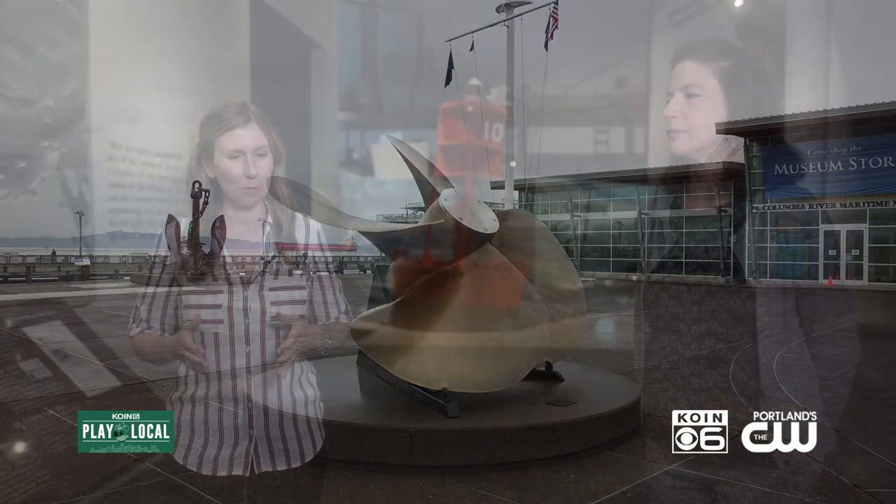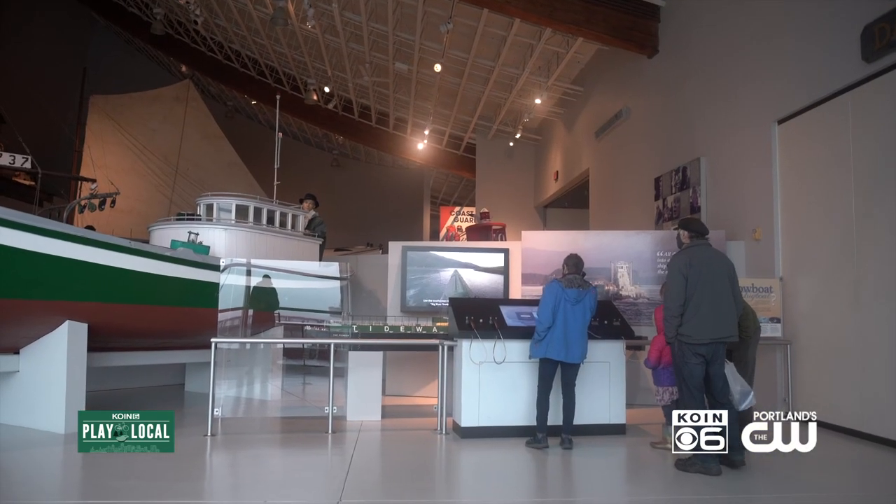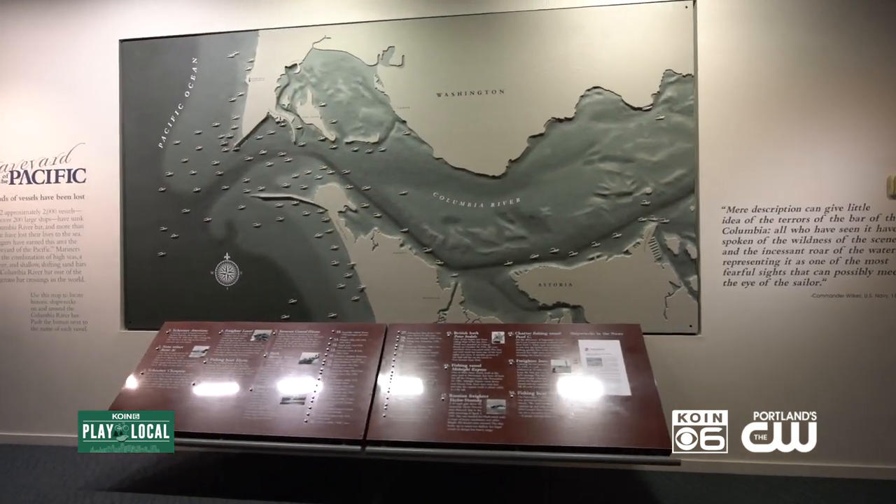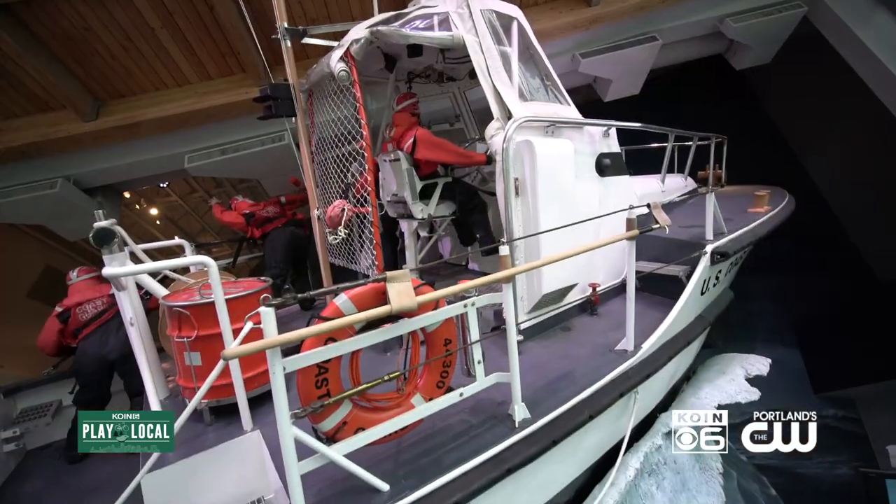And why is it so important to study and understand our local connection with the sea? Well, the Pacific Northwest is a maritime culture. The waters that surround our area have helped shape the development of our region and provided the livelihoods for the people who've lived here for hundreds of years and are living here now.